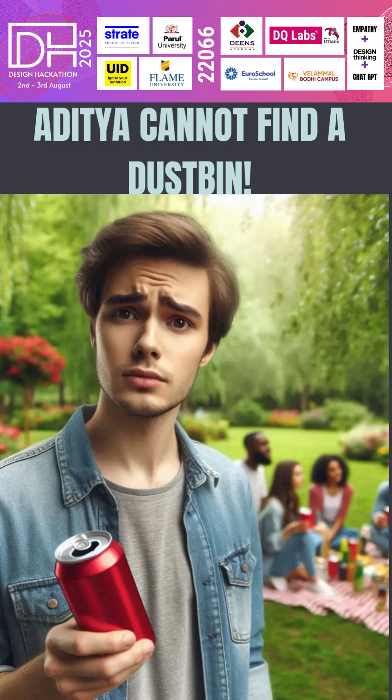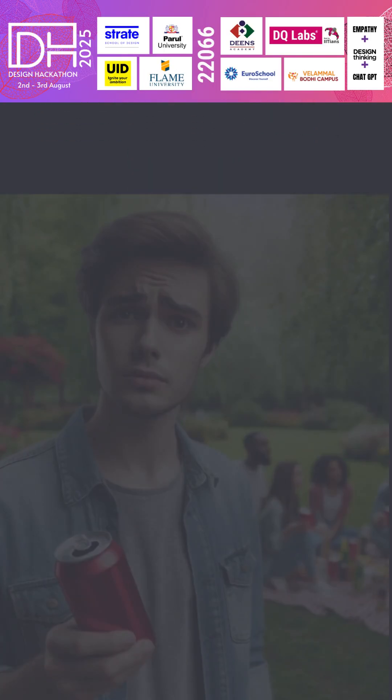Here, Aditya is enjoying a picnic but is distressed when he cannot find a bin for his soda can. To tackle this,